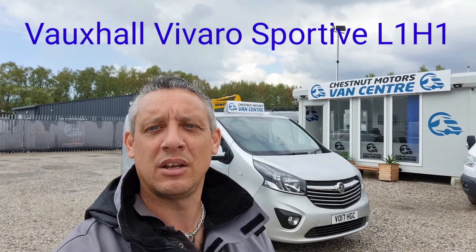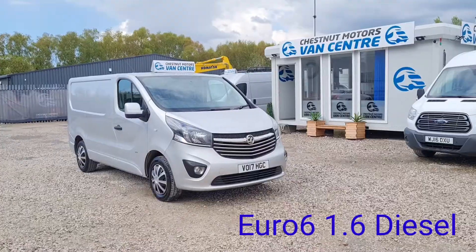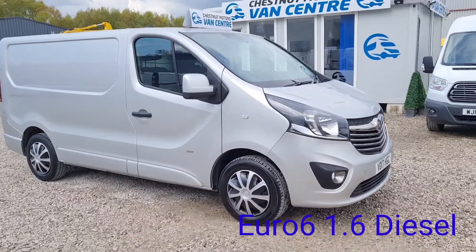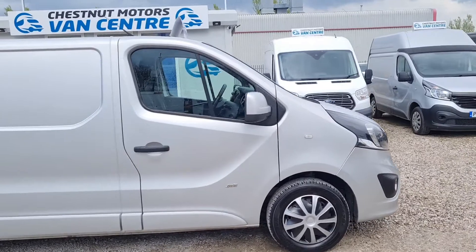Hi, I'm Richard from Chestnut Van Centre and I'm showing you my next Euro 6 Vauxhall Vivaro Sportive. It's a 2017, 17 plate Vauxhall Vivaro Sportive, 2900 1.6 diesel. It's Euro 6 compliant.